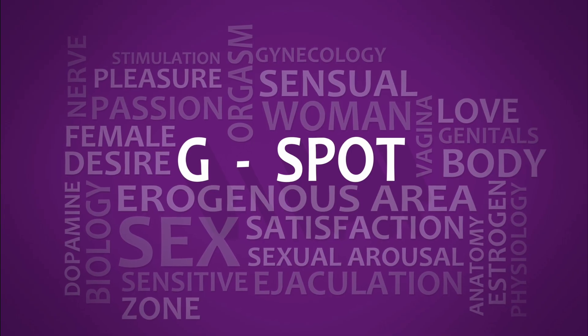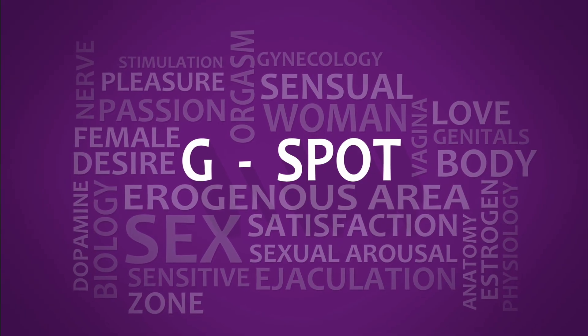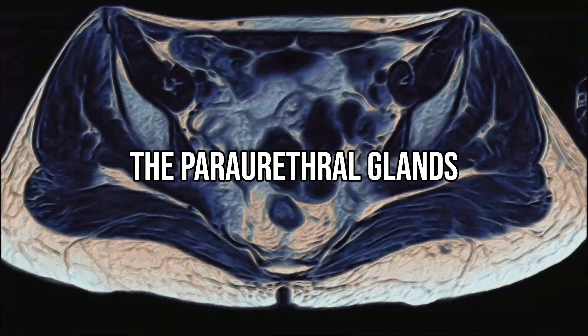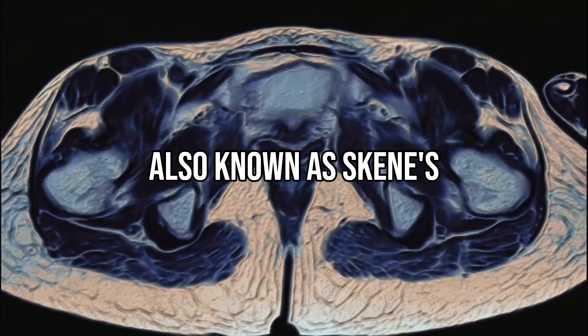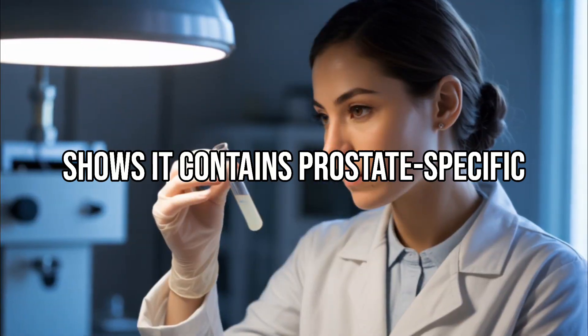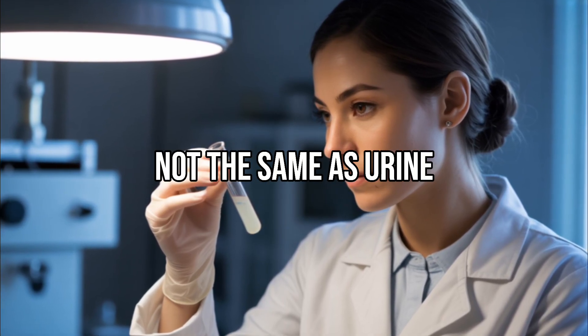In recent years, doctors have learned more about female ejaculation and now better understand its unique anatomy and chemical makeup. Female ejaculation is the release of a small amount of whitish fluid during orgasm. This fluid comes from the paraurethral glands, also known as Skene's glands, or the female prostate. Testing of this fluid shows it contains prostate-specific antigen, proving it comes from the glands and is not the same as urine.